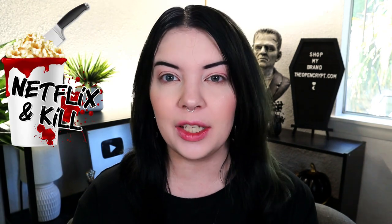Now as you know I do have a brand called The Open Crypt where my beautiful earrings are from, and I also have a Netflix and Kill blanket which is very popular and in stock right now, and a Netflix and Kill sticker which is brand new. So I thought along with the Netflix and Kill stuff that I have, let's try out the Exorcism and Chill.